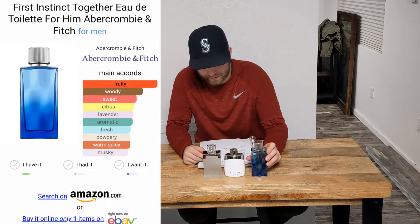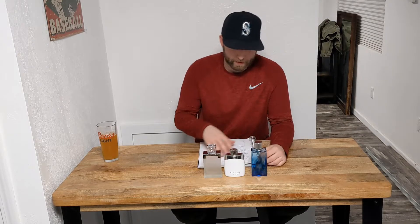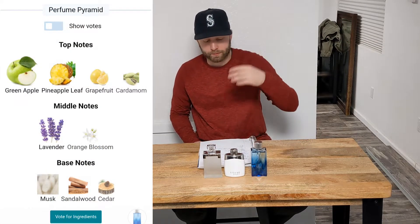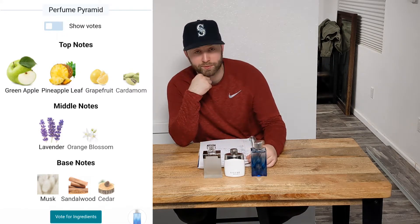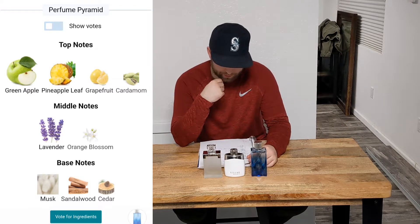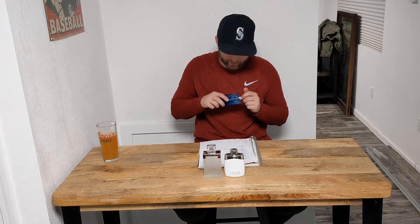Next up you have First Instinct Together by Abercrombie and Fitch. This one's probably the most youthful-smelling one out of all these — it's just a little bit sweeter. It's got an apple note that really stands out to me. Top notes: green apple, pineapple leaf, grapefruit, and cardamom. Middle notes: lavender — that one sticks out — and orange blossom. Base notes would be musk, sandalwood, and cedar.